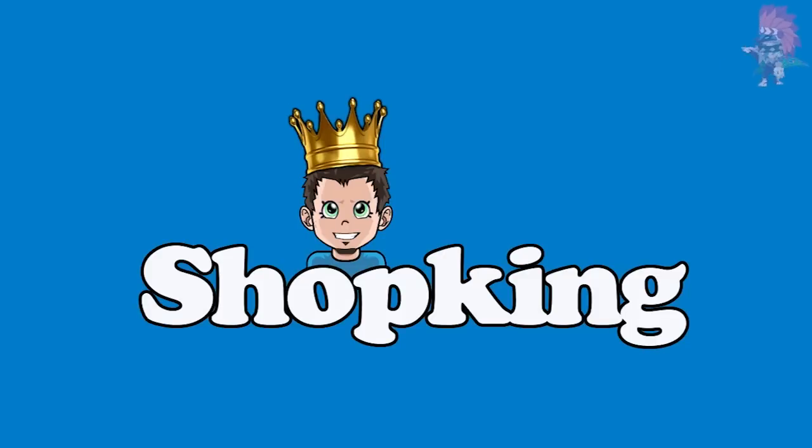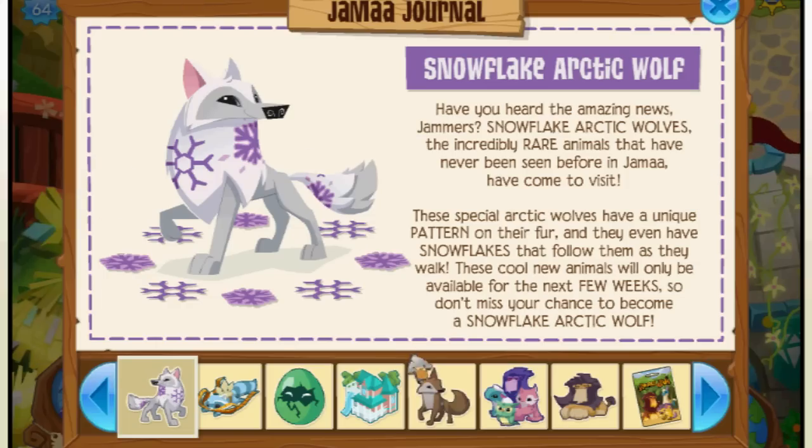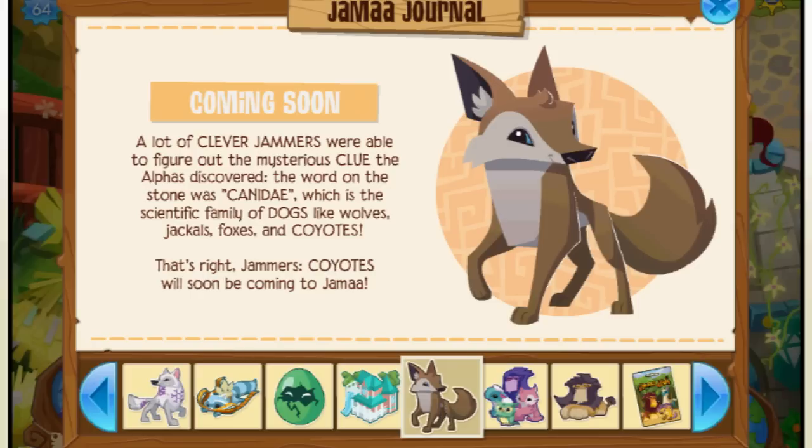Yeah, it's the Shop King — yeah, it's Shop King time. Well, I don't know about you guys, but I can't wait for the coyotes to come to Animal Jam. They look really cute, and I'm very excited to see what different items are going to look like on them.